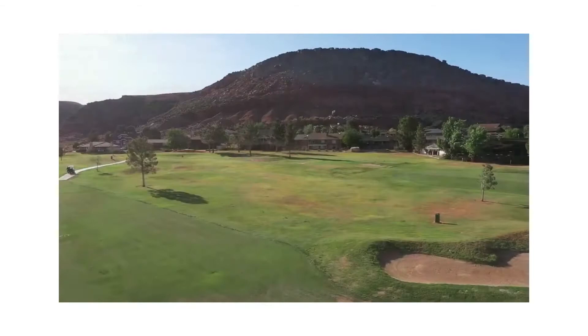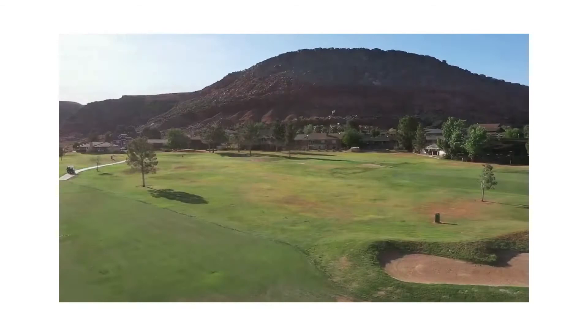Bloomington's in a good spot — it's kind of on the south end of St. George. At the same time I can head to Las Vegas and be there in about an hour and a half.